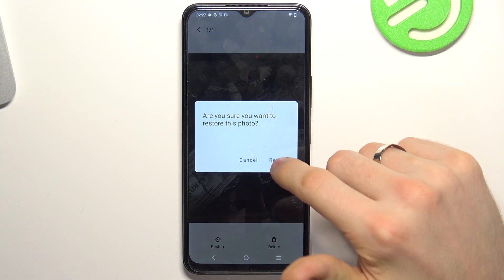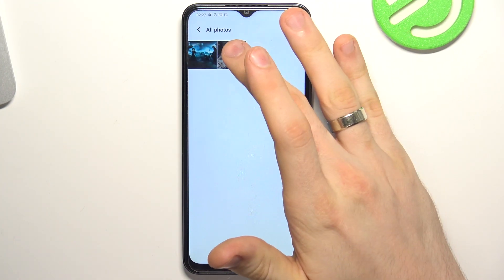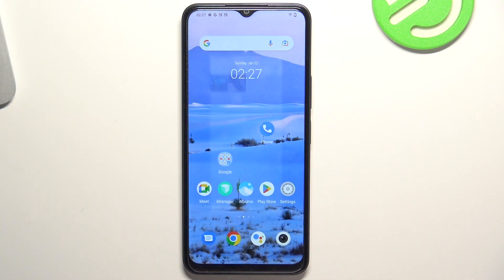Just open the image, click Restore, and that's it — now this image is back in my gallery. That's it, thanks for watching. Like this video, subscribe to the channel, and bye, see you!